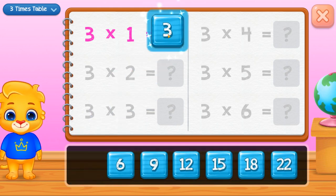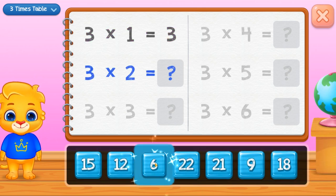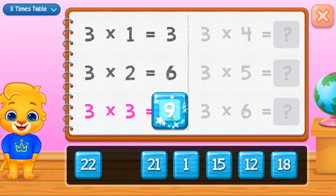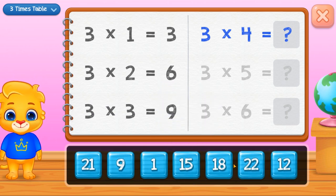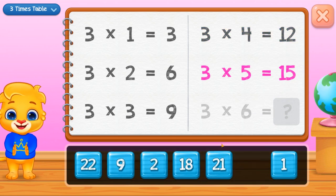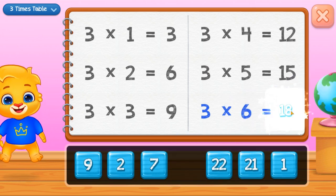Three. Six. Nine. Twelve. Fifteen. Good job! Eighteen. Woohoo!